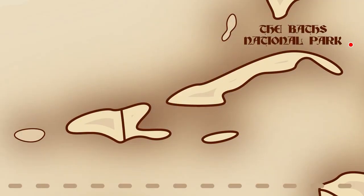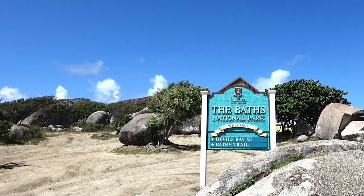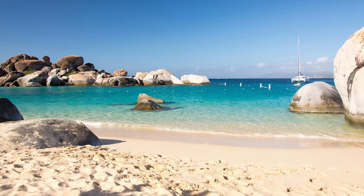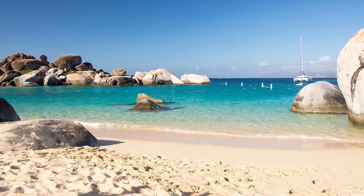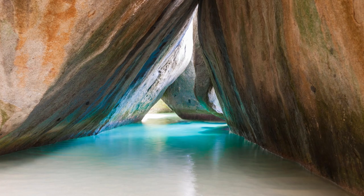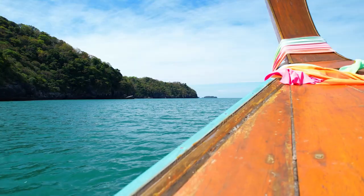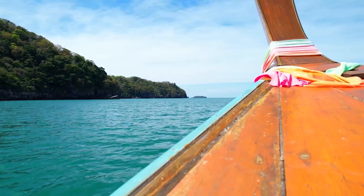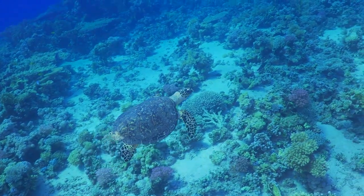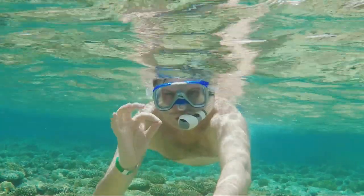Number 1: The Baths National Park. The Baths National Park is a breathtaking destination showcasing nature's stunning beauty. Located in Virgin Gorda, this must-visit park offers a unique blend of towering granite boulders and crystal-clear waters that will leave you in awe. Explore the labyrinth of caverns, caves, and tide pools, uncovering secluded beaches and coves along the way. The waters of the Baths teem with vibrant marine life, making it a popular spot for snorkeling and diving enthusiasts. From sea turtles and colorful fish to awe-inspiring coral formations, there is always something new to discover underwater.